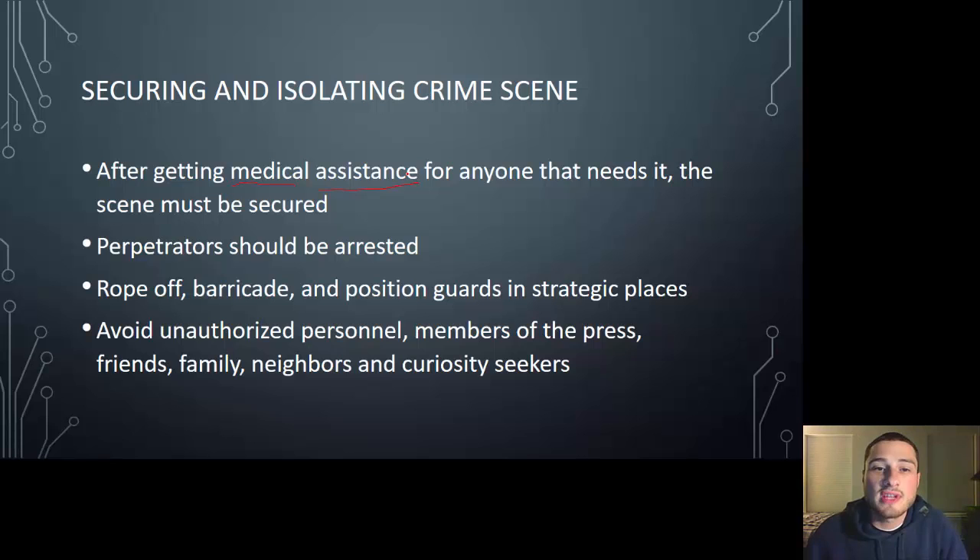You should be doing these things somewhat simultaneously — first priority is contacting medical assistance if someone is bleeding out, then securing the scene. There are always nosy people, rubberneckers trying to see what's going on, and you'd be surprised how many people can ruin a crime scene just by being nosy. You also don't want anyone tampering with evidence. There have been cases where someone commits a crime and a friend comes in to alter, move, or get rid of evidence. Secure that scene.